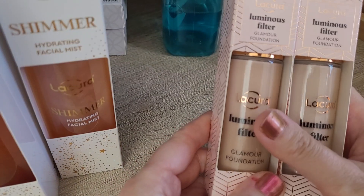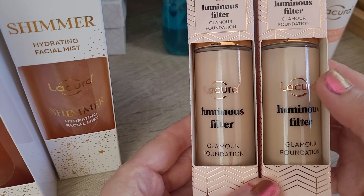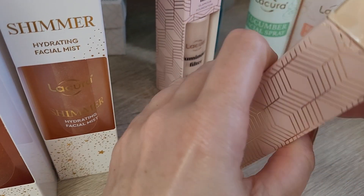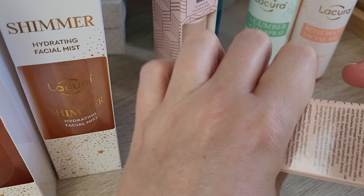Then they had again the luminous filter foundation. I still have that and I quite like it, so I got it again. I got shade one and shade two this time. I think the other one I still have is shade one.